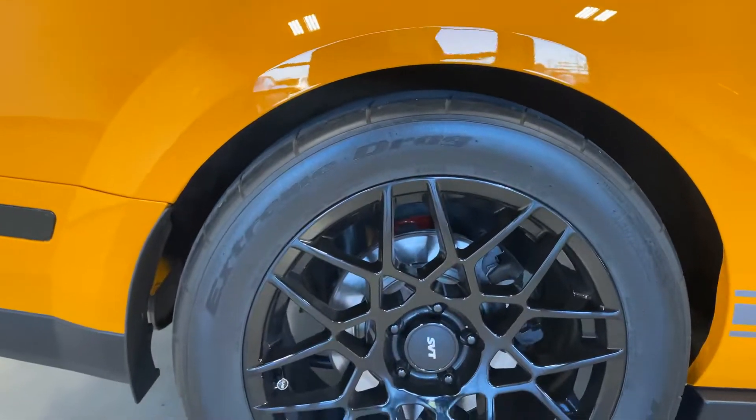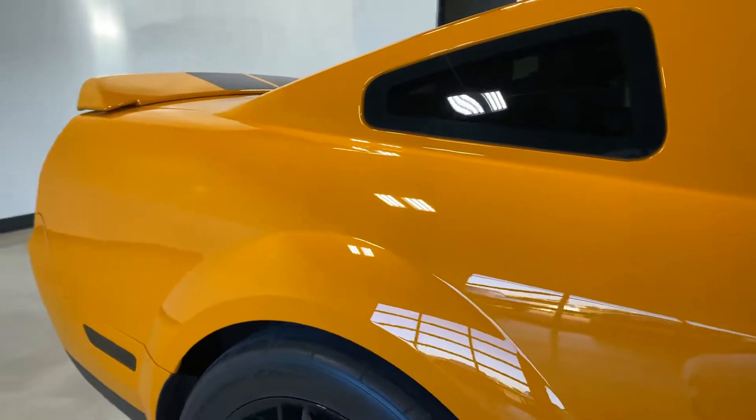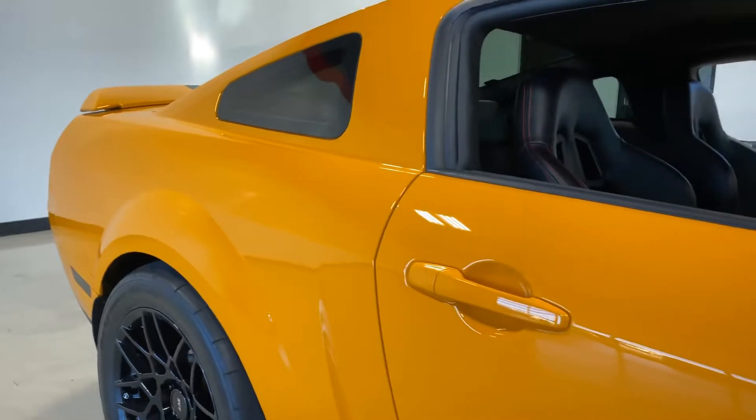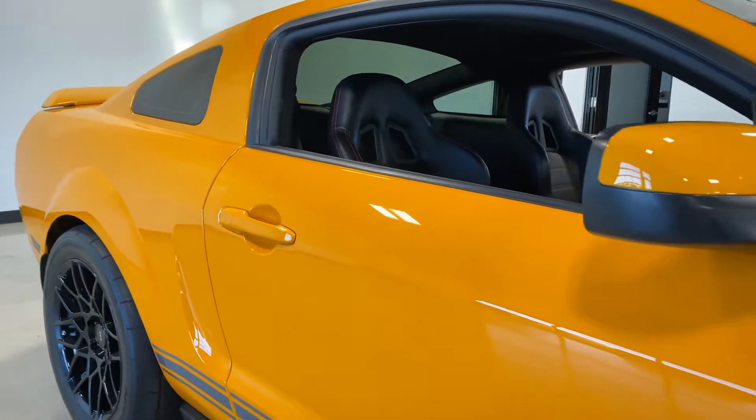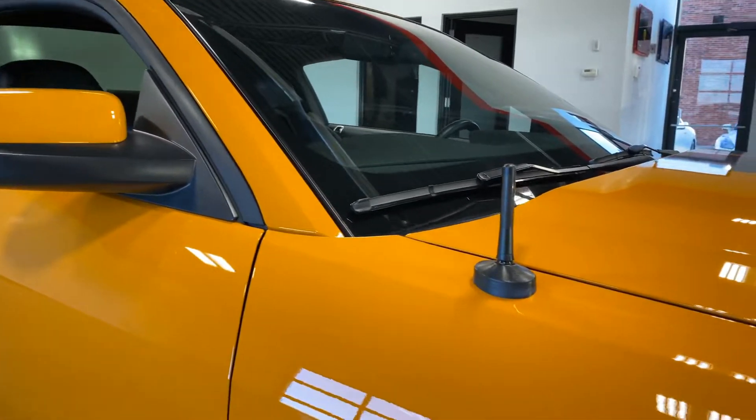Passenger rear wheel — no wheel rash or blemishes on it. Coming down the passenger side of the car, everything is straight. No dings, no dents. It also has a carbon fiber shorty antenna.